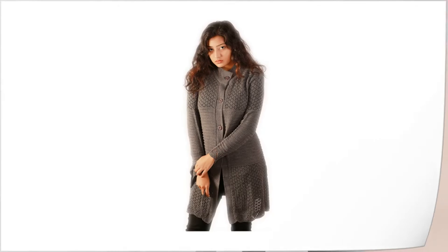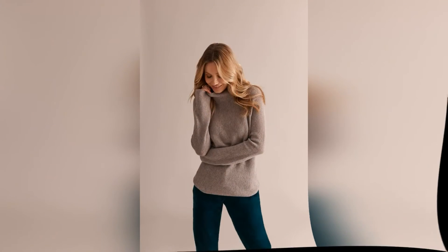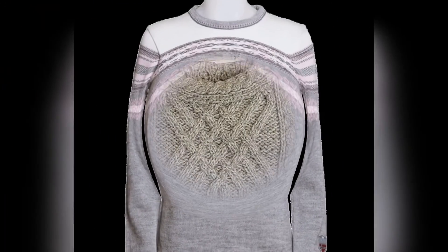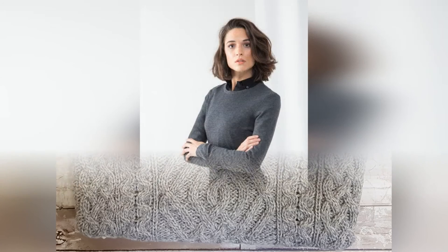Next is the dropped shoulder sweater. Usually when we wear this sweater, it doesn't fit everyone on the shoulder perfectly. But if you have a dropped shoulder, this style looks very good on you.